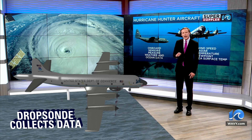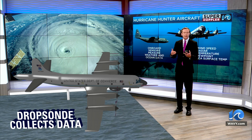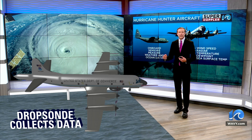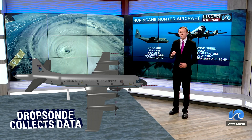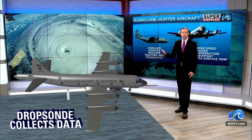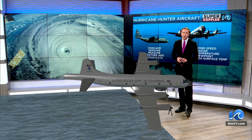Dropsondes are typically released from the tail of an aircraft, like this one, the P3, and they fall from the aircraft's altitude all the way down to the surface. As they fall, they're gathering different types of data: temperature, dew point, wind speeds, and most importantly, pressure at the surface. Pressure relates to a storm's intensity — the lower the pressure, the stronger the storm is. So that pressure information is crucial to our understanding.